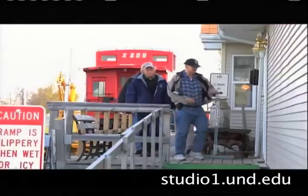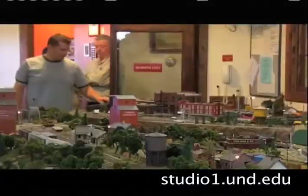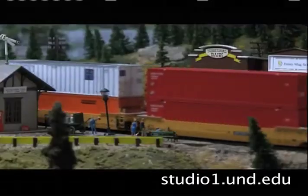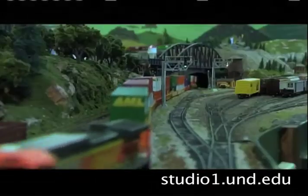With each visitor to the museum is one more passenger hopping on for a scenic look at this club's handiwork. With photographer Dylan Reichstedt, I'm Katie Fletcher reporting for Studio One.